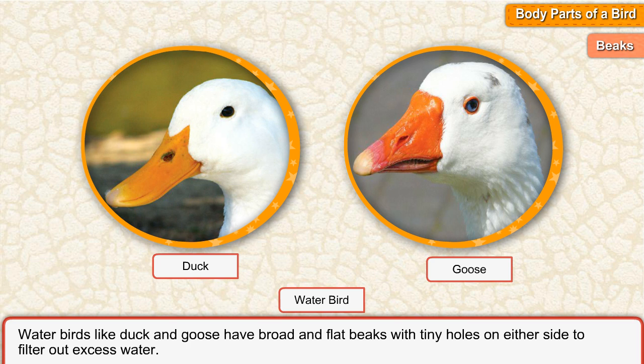pigeon and peacock have short and strong beaks to crush seeds and grains they eat. Water birds such as duck and goose have broad and flat beaks with tiny holes on either side to filter out excess water.